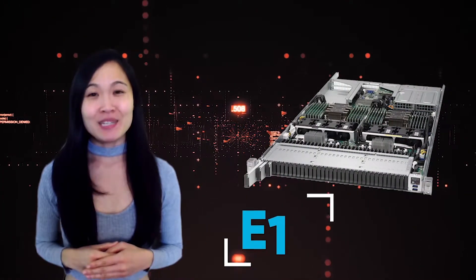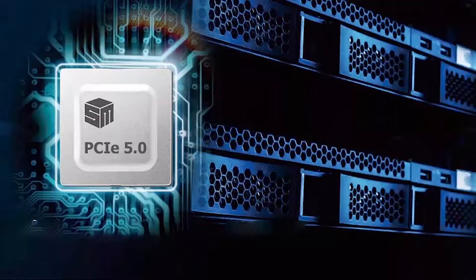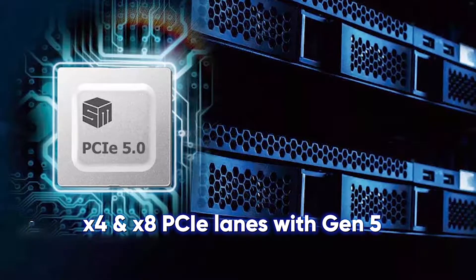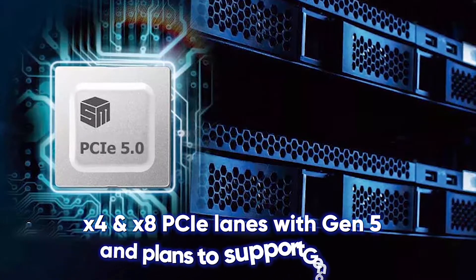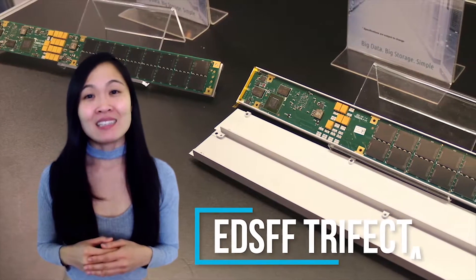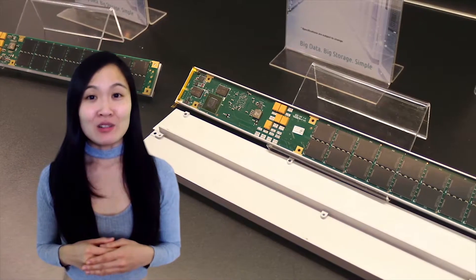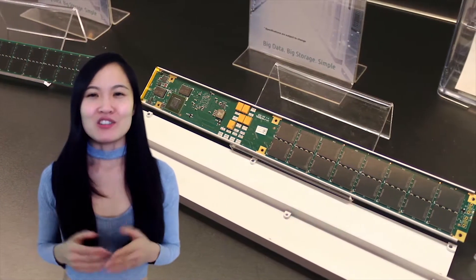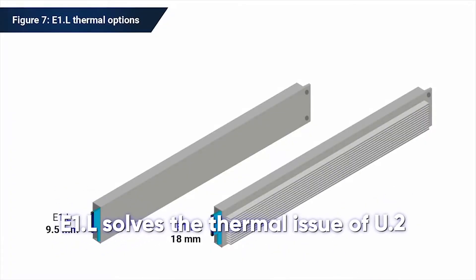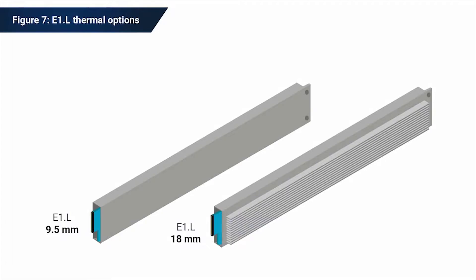As a result of these improvements, E1.S looks to be a future-proof replacement for M.2 drives with support for X4 and X8 PCIe lanes with Gen 5 and plans to support Gen 6 when it is released. Let's look at the second member of the EDSFF trifecta, the E1.L, which was formerly known as the ruler form factor — you can understand why. E1.L solves the thermal issue of U.2 storage by spreading the hot components out over a long PCB and allowing for two thickness options of metal enclosure for heat dispersion.